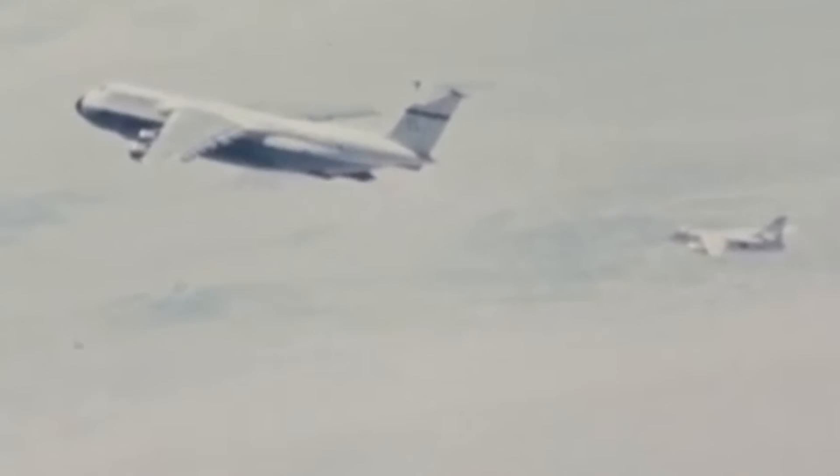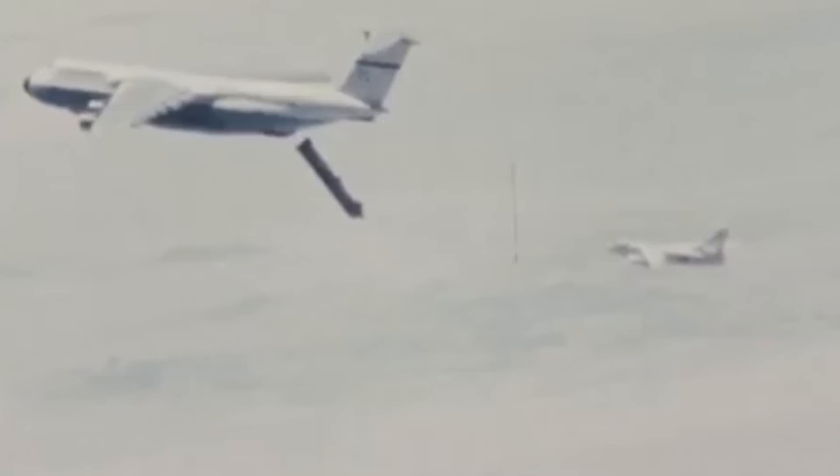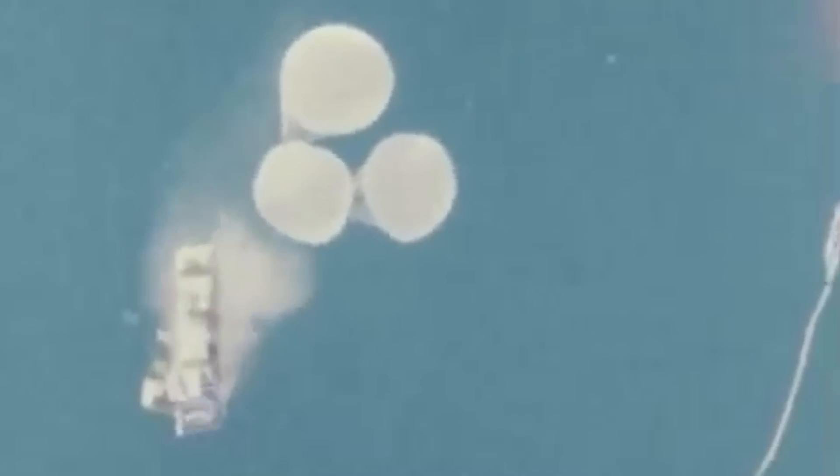As the Air Force started testing, things didn't go well. Using a variety of payloads ranging in weight from about half to close to the weight of a single ICBM, a full third of the Air Force's tests failed.